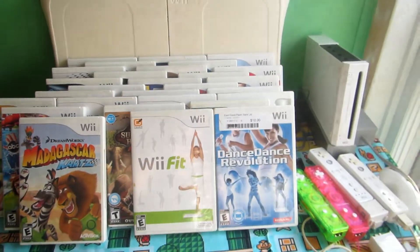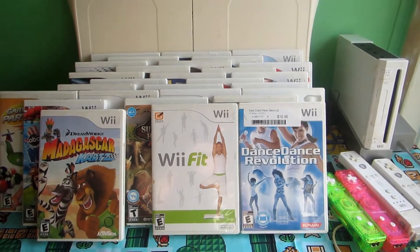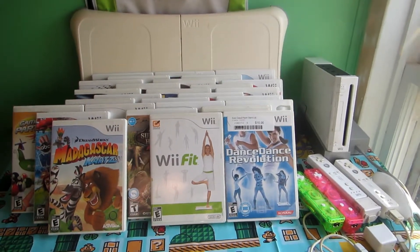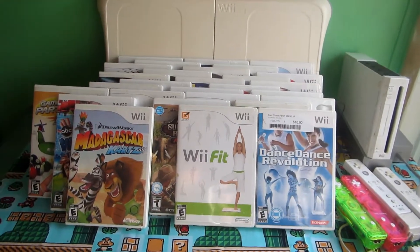Here's just the remote, the Wii boards, a bigger picture of the games, the Wii board, and the Wii. Thanks for watching.